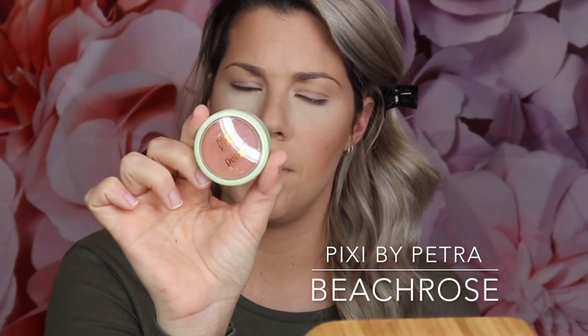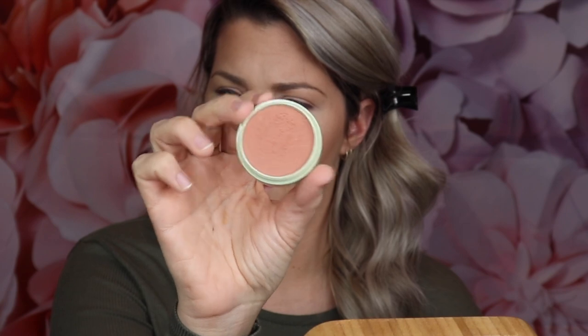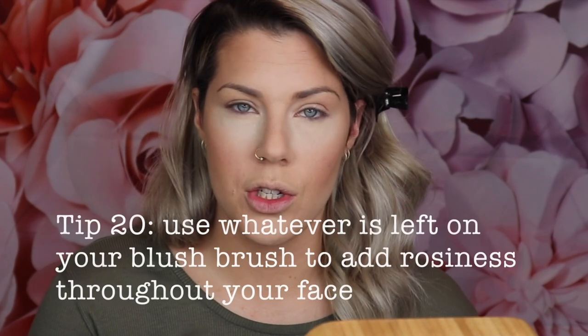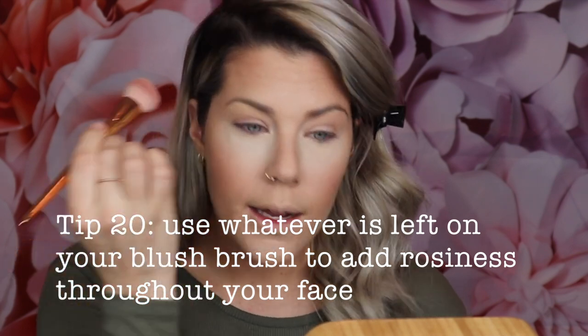The next step is blush. I'm using the Pixi by Petra Fresh Face Beach Rose Blush because the color is a little bronzy, which is great for destination. You can use whatever color you like, but if you don't have a pink undertone, I'd recommend taking whatever is left on your blush brush at the end and dragging it through your forehead, your nose, and a couple of other places, just to bring that color throughout your face for a more natural flush.